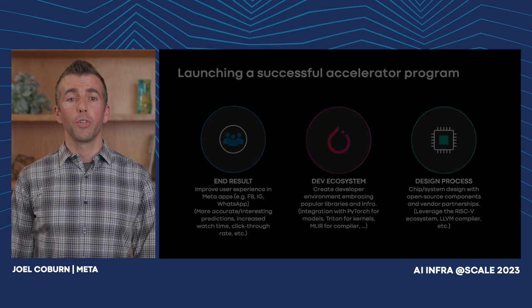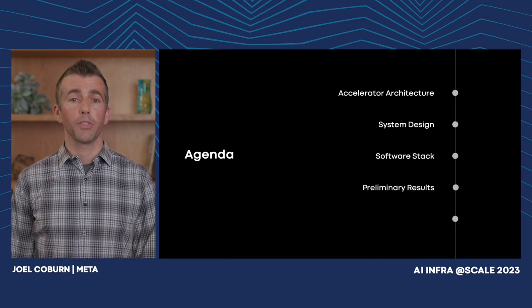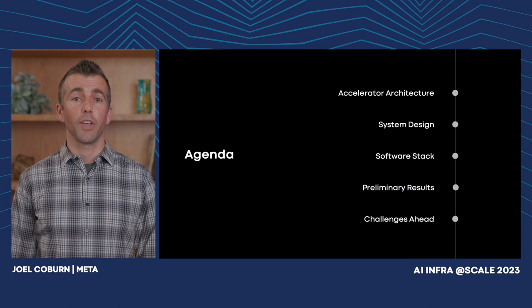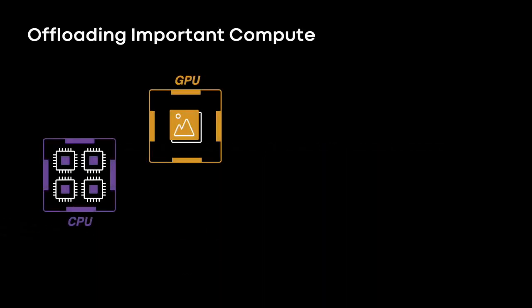We'll now go into more detail of the MTIA design. Amin will present the architecture, Roman will follow and discuss the software stack, and Olivia will describe the trends in the design and challenges to scale to future models. Thank you, Joel, for a great introduction and motivation. I would like to review the architecture of the accelerator and the design of the systems used to deploy these accelerators in the data centers.